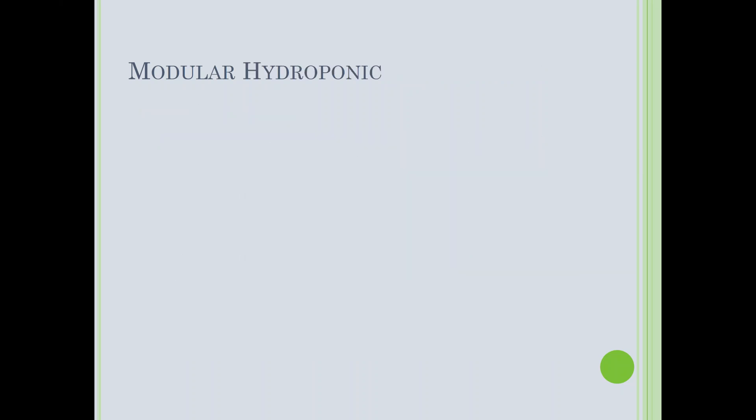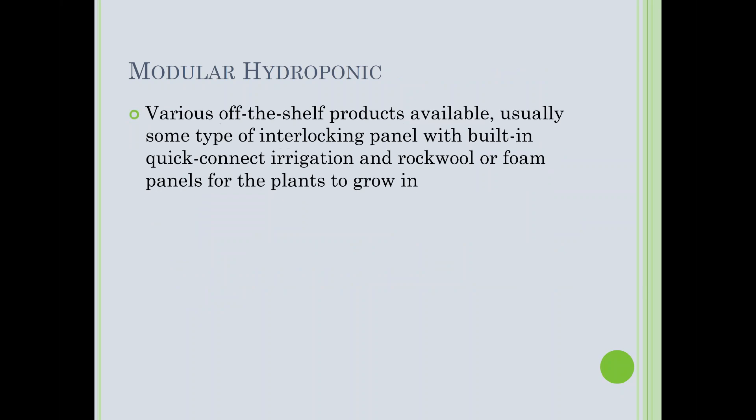Moving on to modular hydroponic systems — there are many off-the-shelf brand names that use rock wool or foam-based media. These are almost always modular, with small squares that fit together, containing either rock wool or foam.